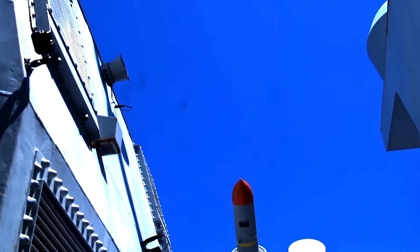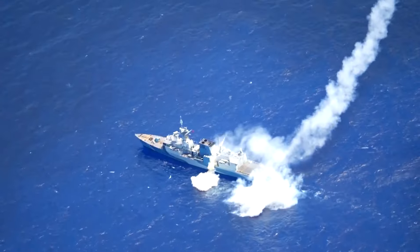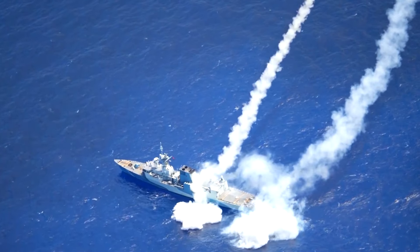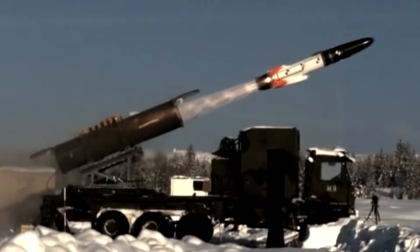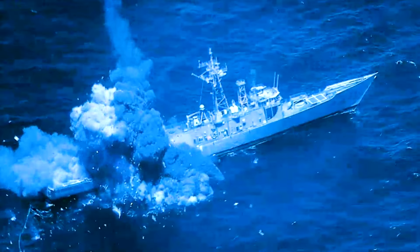Anti-ship missiles are some of the most important weapons in warfare. Over recent decades, there are some missiles that have stood out as world leaders. The ones we're going to look at in this video are some of the most powerful and sophisticated ship killers the world has ever seen.